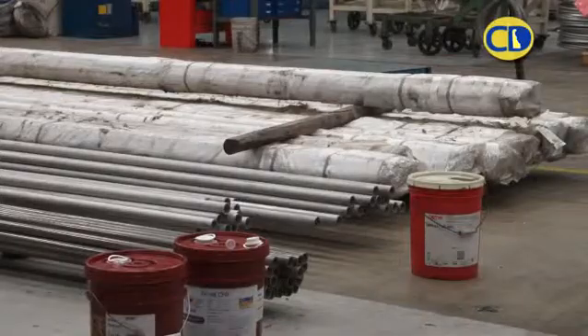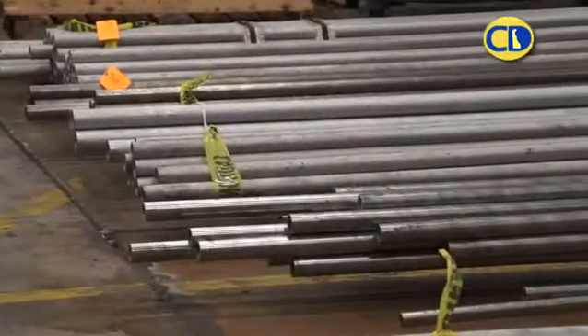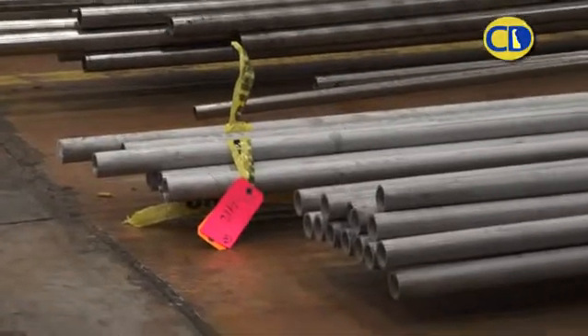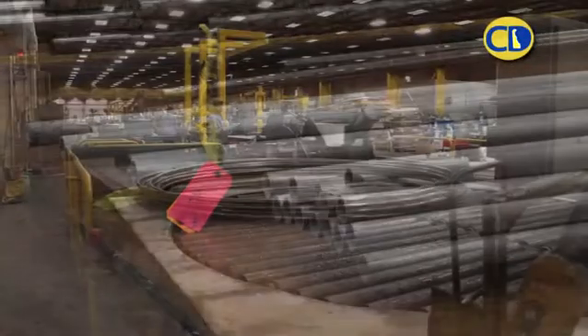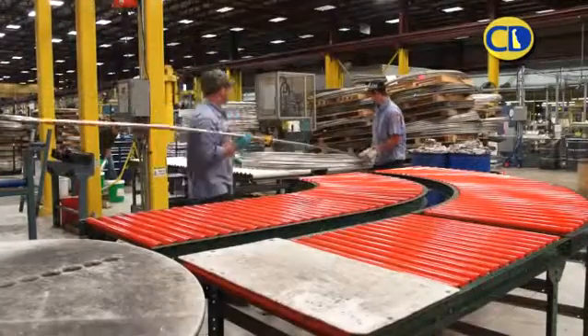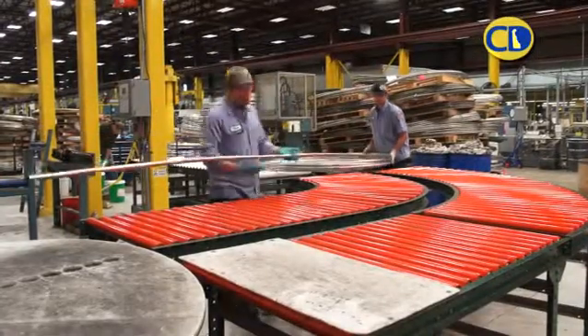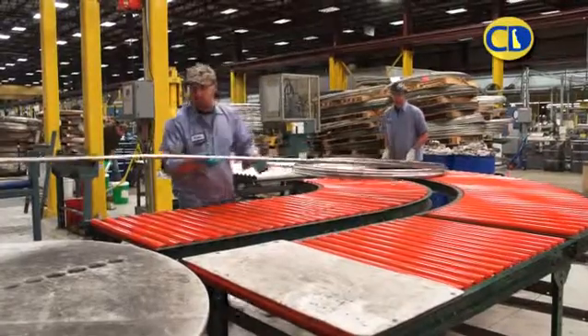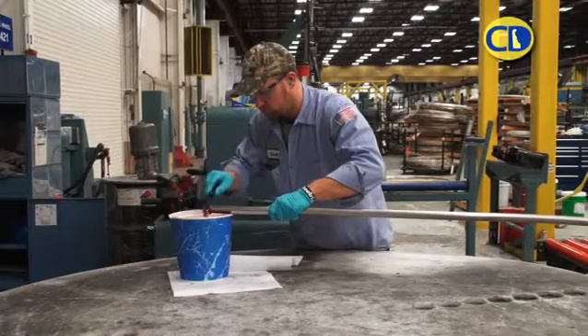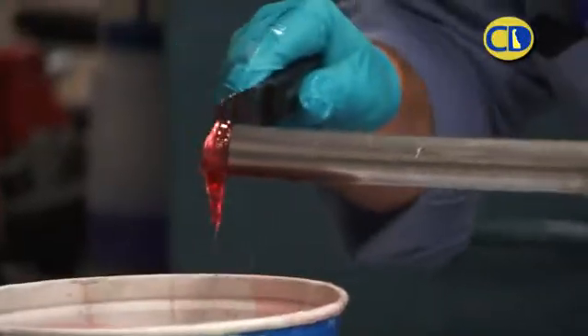This is the raw material we receive — an extruded hollow, about 30 feet in length. In our first operation, we reduce this down. As you can see, we reduce the outside diameter, the inside diameter, as well as the thickness of the wall. So we've taken this 30-foot piece and stretched it into a 150-foot piece.